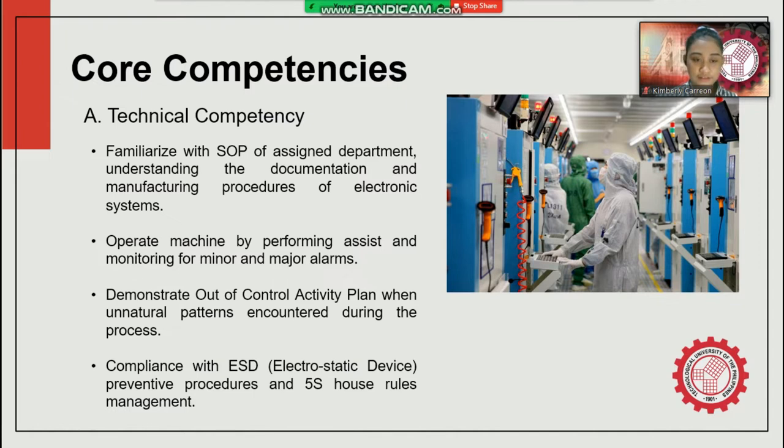The last technical core competency is compliance with ESD or electrostatic device requirements, preventive procedures, and 5S house rules management — which stands for Sort, Set in Order, Shine, Standardize, and Sustain. Employees should not wear cosmetic products or nail polish, and bringing cellular phones into the production line is not allowed. ESD devices installed in assigned areas include conductive wrist straps, push carts with ground ball chains, three-inch under-ground connections, personal protective equipment, gloves, finger cuts, and anti-static rubber mats on standalone tables.